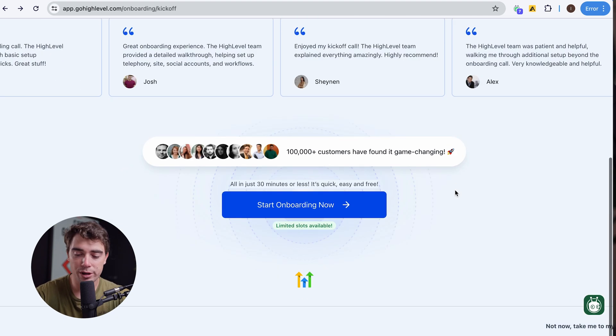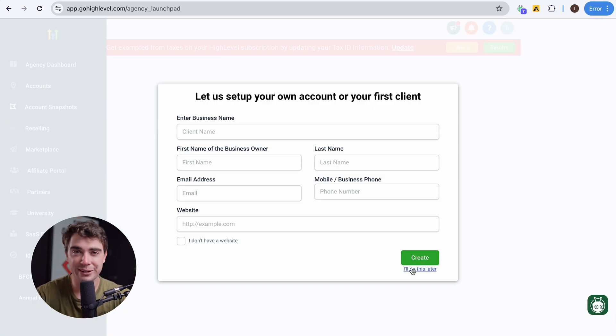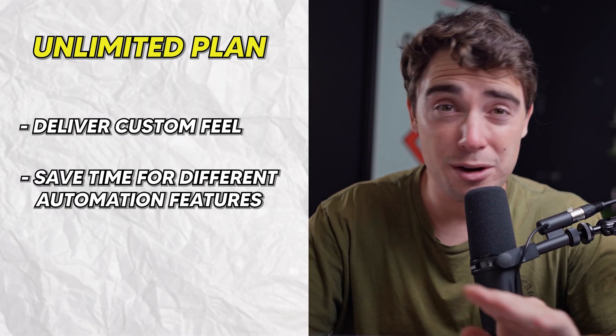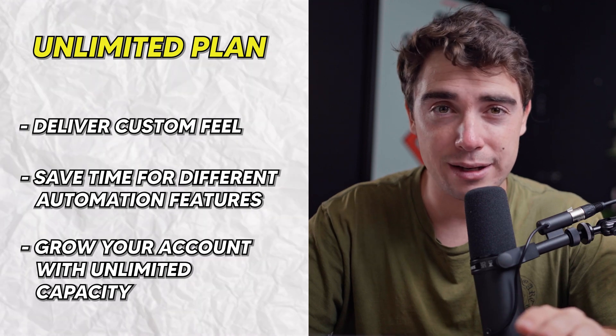So if you want to go ahead and skip the onboarding, all you got to do is scroll down here and take me to my account. And once you're here, you just enter some basic information and you guys are ready to roll. So moral of the story — if you are trying to grow and you have more than three clients, the Unlimited plan is going to be a no-brainer for you. It will allow you to deliver a custom feel for your clients, save a ton of time through different automation features, and grow with your account to an unlimited capacity. Because as you're growing to a large degree, you're probably going to need other systems in play as well to manage all your processes, so the API feature is going to come really clutch. Investing in the right solution to make sure that we have the fundamental structure as we're growing is going to be key for the success of your business.